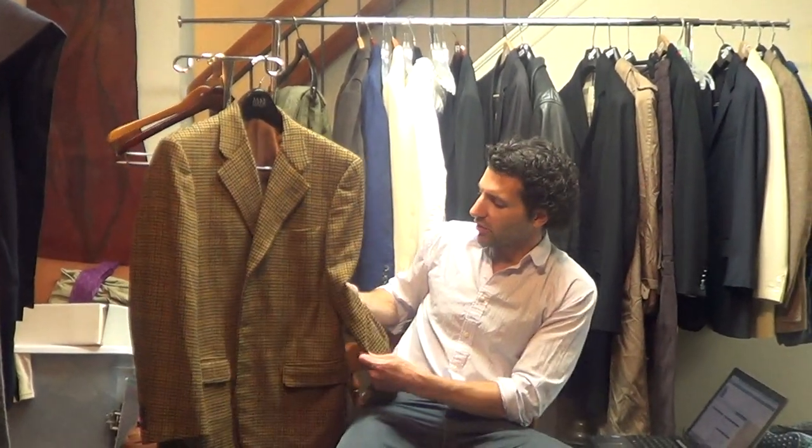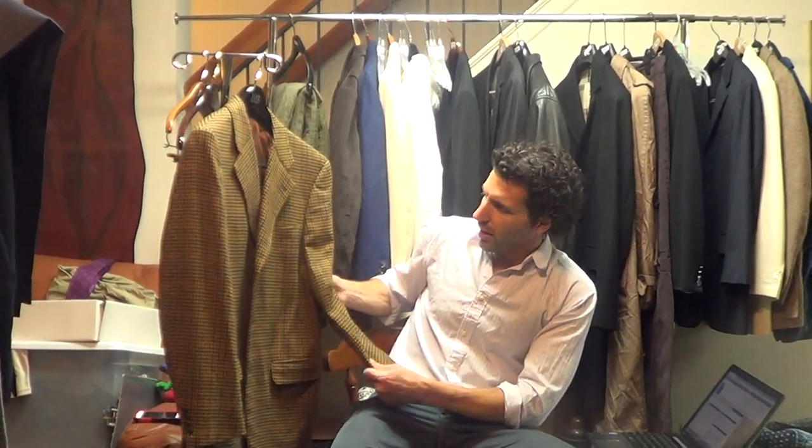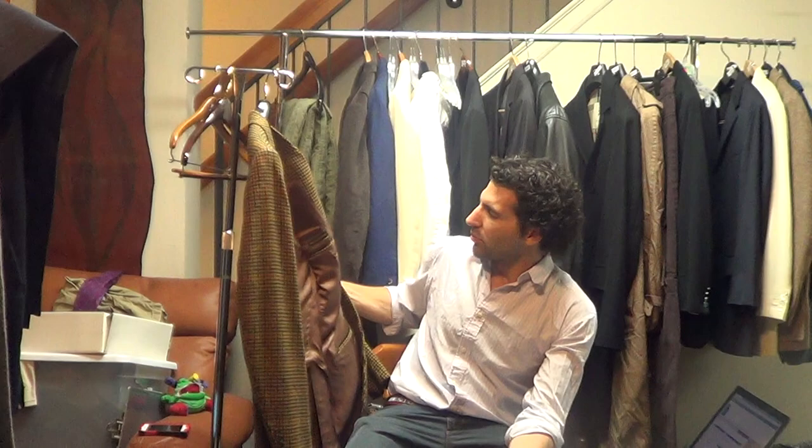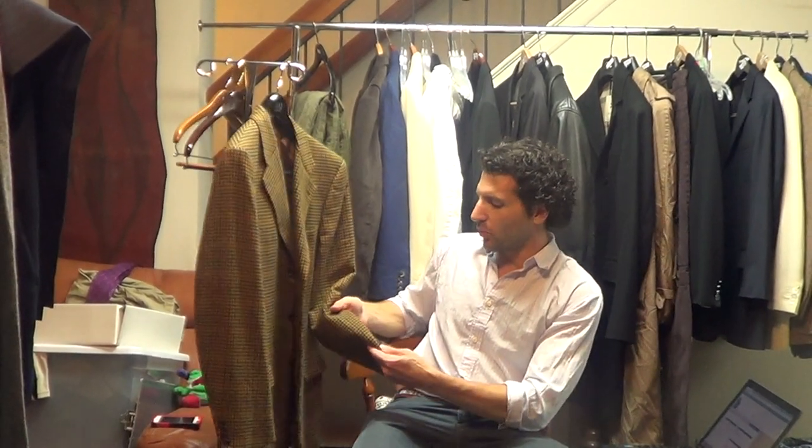The length, no question about it, falls right between a regular and a long. The fabric is a blend of wool and cashmere. It is a fall-winter weight with beautiful colors. The condition of the jacket is pristine — it was probably worn a couple of times and very well cared for.